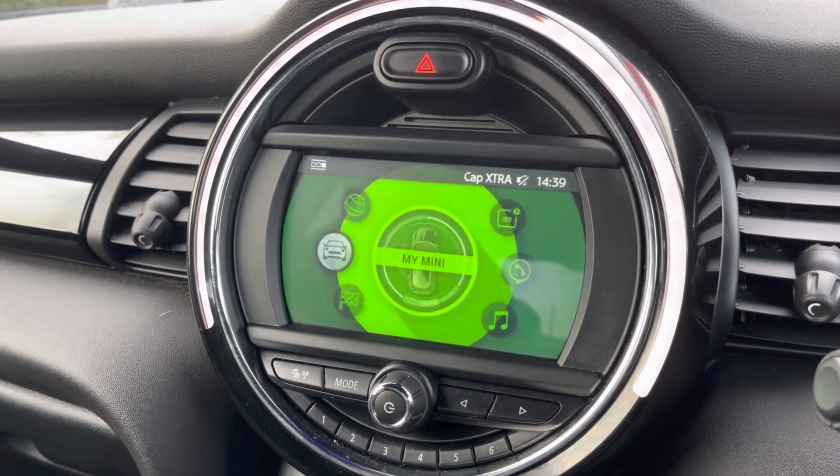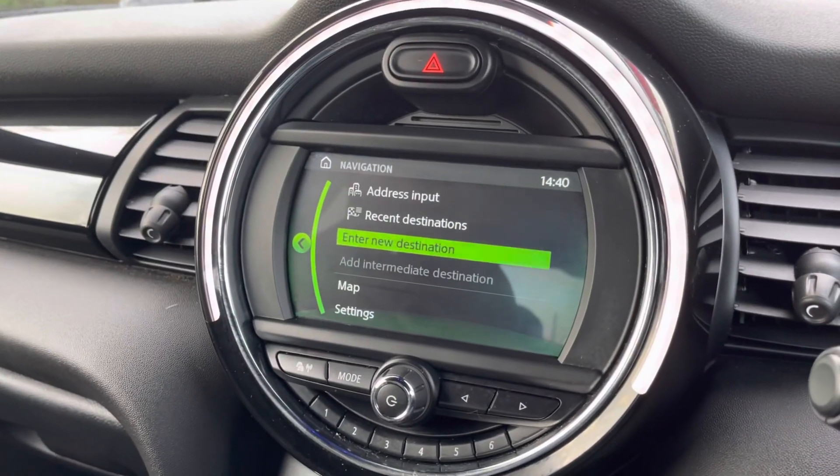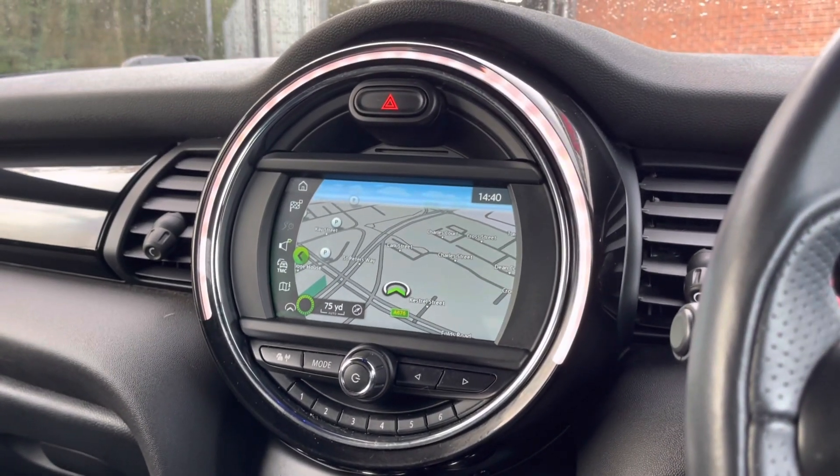This vehicle also comes with satellite navigation, allowing you to get to those unknown destinations as quickly and safely as possible. As you can see, you have that streamlined, clear, and easy-to-follow display.